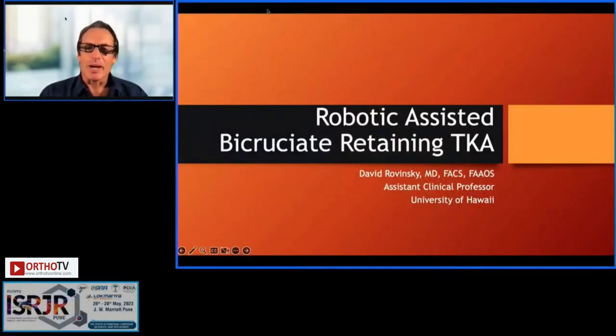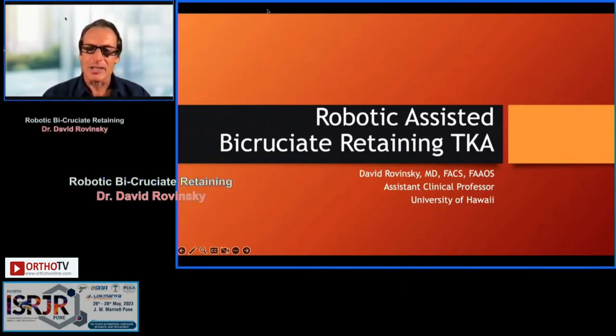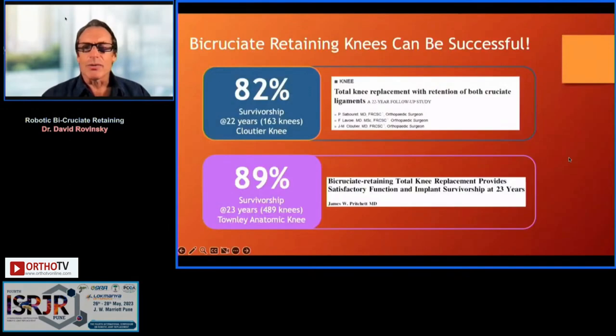We'll start our presentation on robotic-assisted bicruciate-retaining total knee replacement. I'm a professor at University of Hawaii. My disclosures: I'm a consultant for Smith & Nephew, OrthoGrid, and VR. This is a passion project for me — I'm a 55-year-old with knee arthritis and I still have my ACL. I started working on the design of this implant in 2004 and put our first bicruciate knee in a patient in 2014.